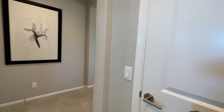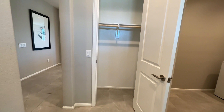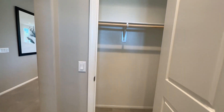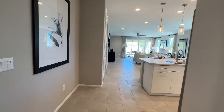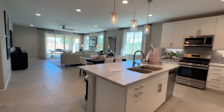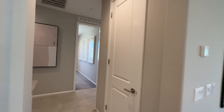Here we have a nice little coat closet for your guests. Now we're going to step back into the main wide hallway, back past the kitchen, and make a left.